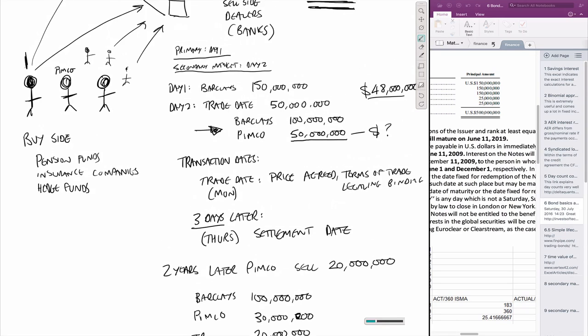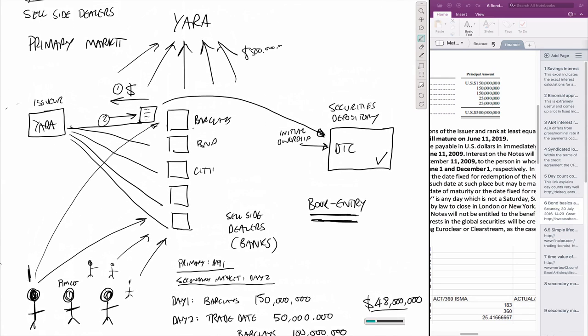The last part in the life cycle of the bond is if we wind the clock forward to 2019, which was the maturity date. At that point, whoever is holding the bond per DTC on that maturity date - that $500 million will be split according to the current ownership of the bond and will be paid back from Yara to those institutions. Then the bond will expire and no longer exist as an outstanding instrument. The coupon payments and the principal payment at the end are all paid according to the record of ownership in the securities depository.